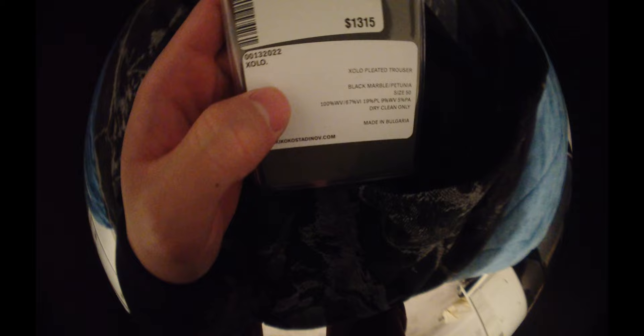That's pretty much it. So let's go to these — these are Kiko Solo pleated trousers, black marble. Super nice quality. The material is super nice, the design is obviously nice — it has like this marble effect.